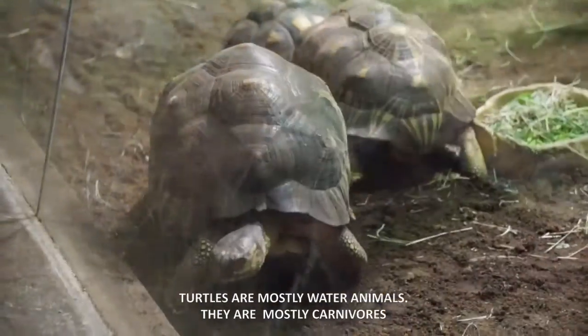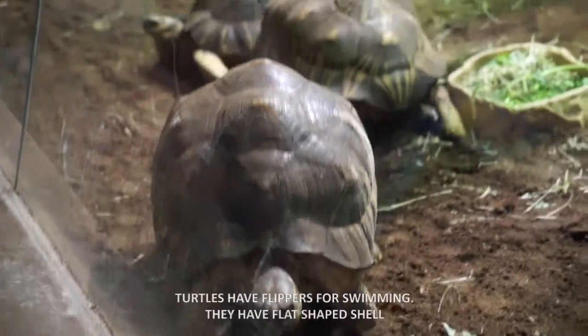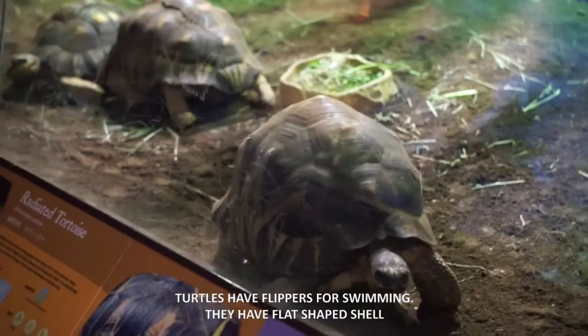Turtles are mostly water animals. They are mostly carnivores. Turtles have flippers for swimming. They have flat-shaped shells.